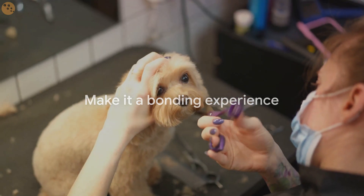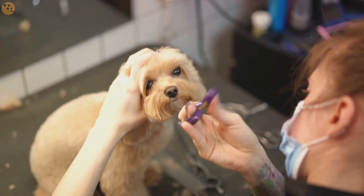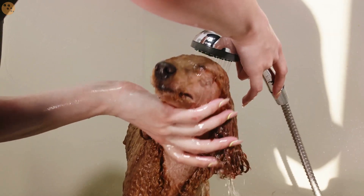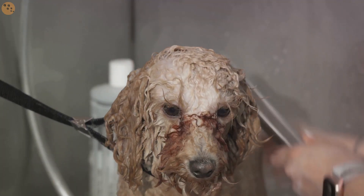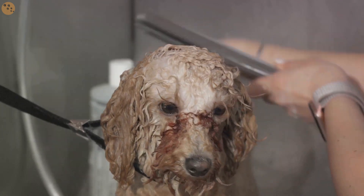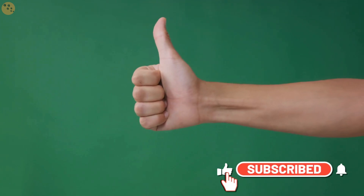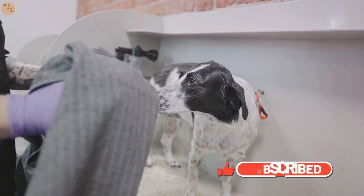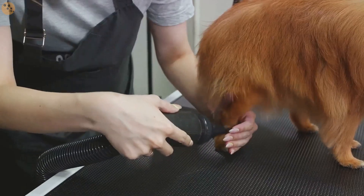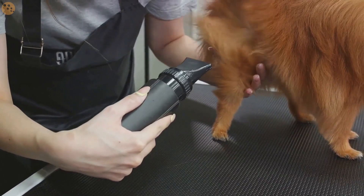With these tips, grooming your dog should become a much more enjoyable experience for both of you. Happy grooming! Alright folks, we hope you found these tips helpful. If you know someone who could benefit from this video, don't hesitate to share it with them. If you found these tips useful, give this video a thumbs up. Don't forget to hit that subscribe button for more pet care tips. We have a lot more in store for you and your furry friends. Thanks for watching. And remember, every dog deserves a comfortable grooming experience. Until next time.